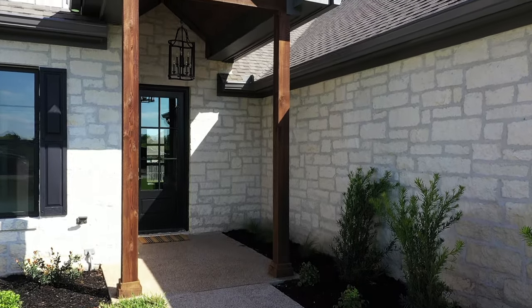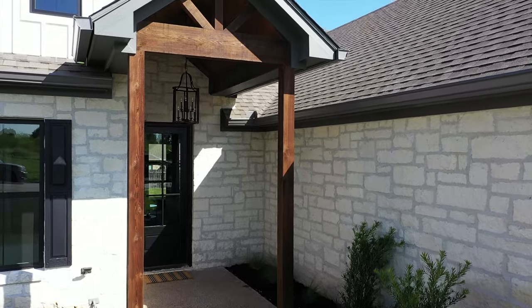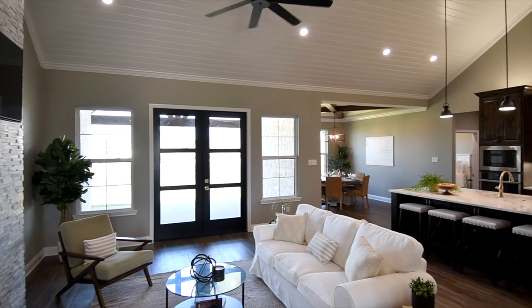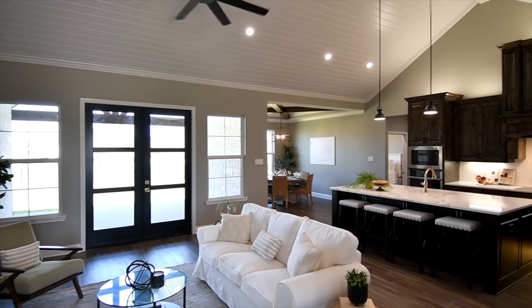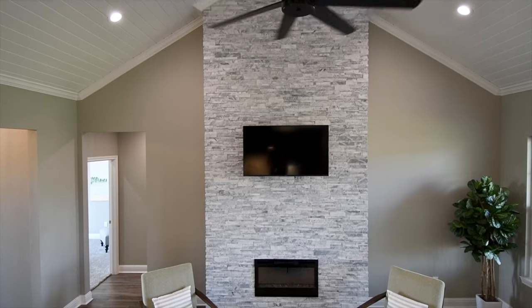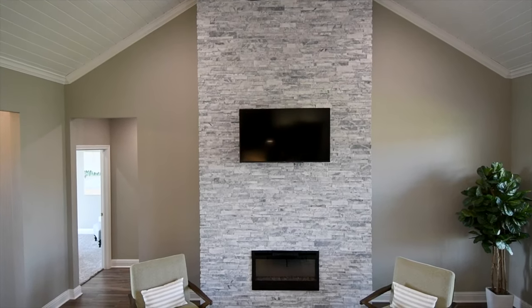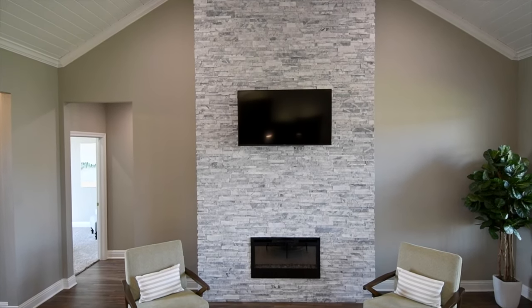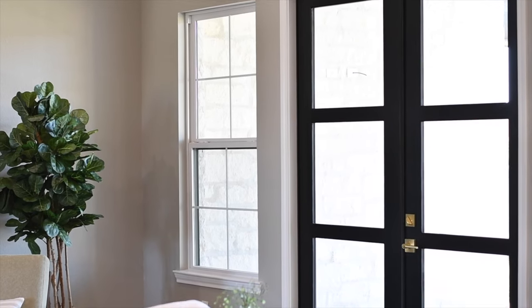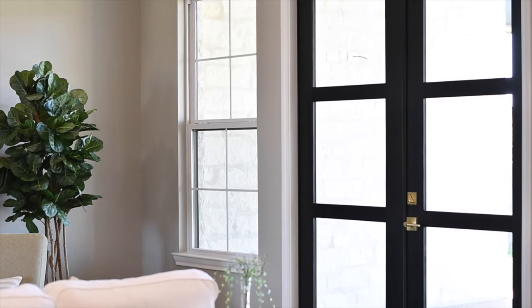We want to draw your attention to the vaulted wood-lined front entrance — it's an elegant way to greet your guests. As you walk through the foyer, take note of the soaring vaulted ceilings and enjoy a family-friendly entertainer's dream open concept living area. We just love the romance and drama of the marble stacked fireplace and all the light that pours in through these super elegant modern French doors that lead to the back patio.